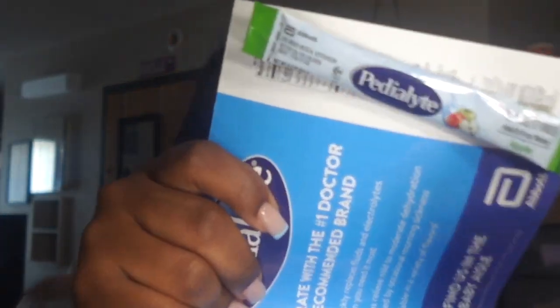Another thing here for mama, which is greatly appreciated, is a little Pedialyte sample. I will be breastfeeding, and breastfeeding takes a lot from you — you have to stay hydrated. So I will be using this to stay hydrated, and who knows, maybe I'll go buy some more Pedialyte.